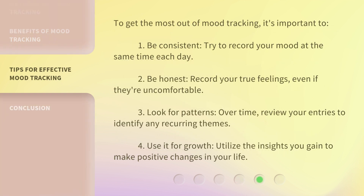To get the most out of mood tracking, it's important to follow some key tips. First, be consistent — try to record your mood at the same time each day. Second, be honest — record your true feelings, even if they're uncomfortable.